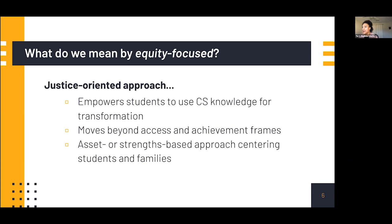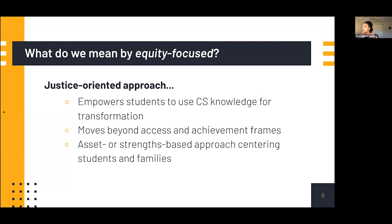We're moving beyond those frames and thinking about using strengths-based approaches that center students and their families. In order to do that, we really have to identify and reject deficit thinking — thinking about students and families as deficient or in need of repair, always framing things around what students lack. Instead, we want to use an assets-based approach where we as educators learn to recognize, draw upon, and build on students' strengths — their linguistic strengths or connecting course content to their lived experiences. These pictures from archival work illustrate how deficit thinking has been evident for many, many years.